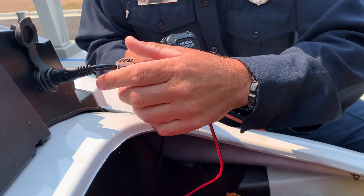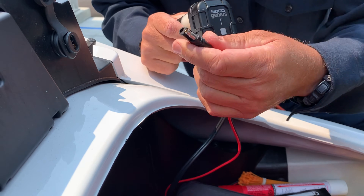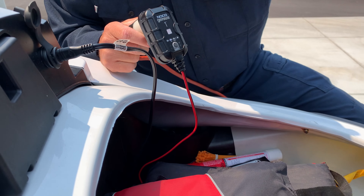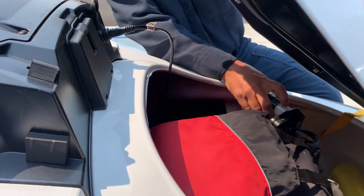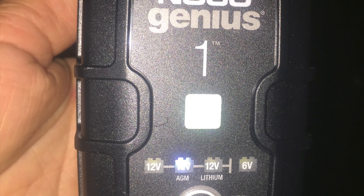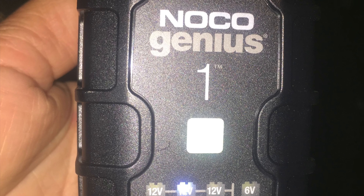All of our skis have trickle chargers on them now. Just be careful when plugging and unplugging, and when you go to store the ski at night, don't slam the hatch — you don't want to damage the trickle charger port. It's very important when charging the skis to use the 12 volt AGM mode.